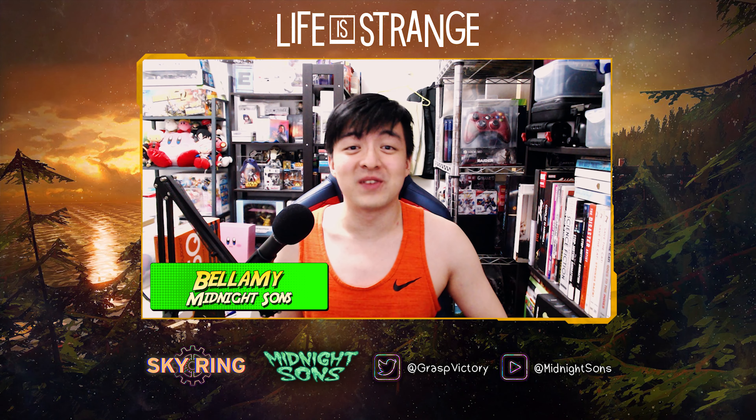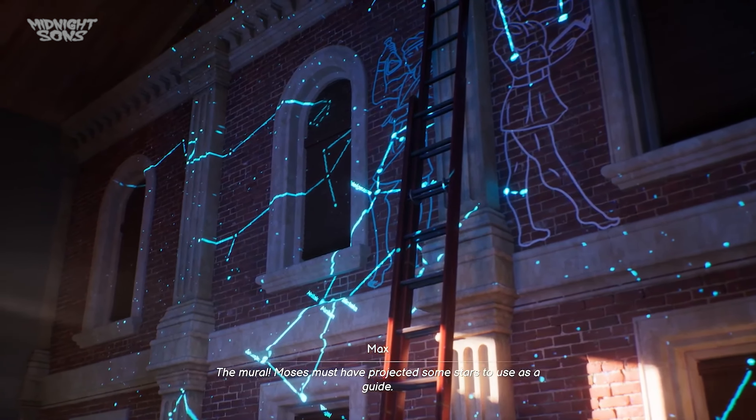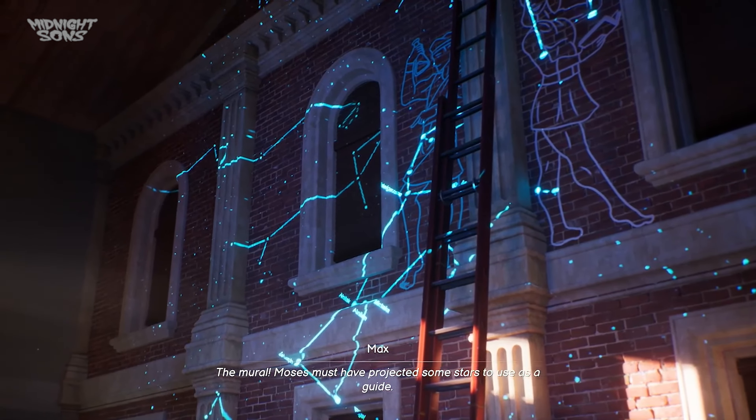Hey guys, it's Bellamy here from MidnightSense, and welcome back to another Life is Strange video. Today I just have a quick update for you guys regarding one of the pre-order bonuses for Life is Strange Double Exposure.